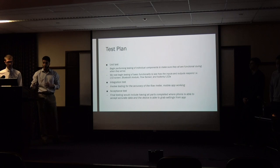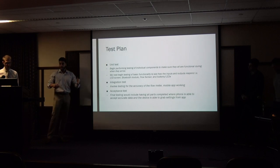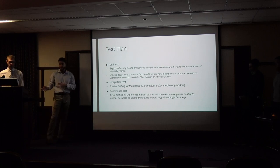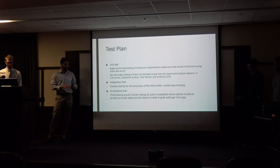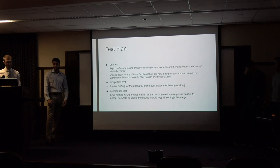We have a video later on that shows we started learning functionalities of the microcontroller, with a simple code where we push a button and an LED activates. Next, we will be focused on integration testing — this is more when the app comes into play, how it will interface directly with our module and mouthpiece, and how data will send back and forth via Bluetooth. Finally, the acceptance test is the final testing to make sure everything runs through correctly.